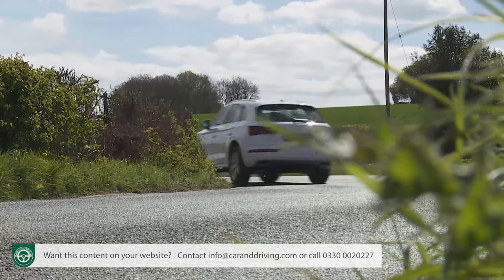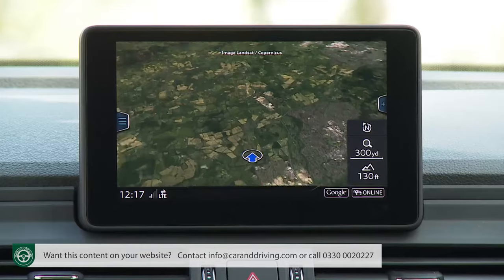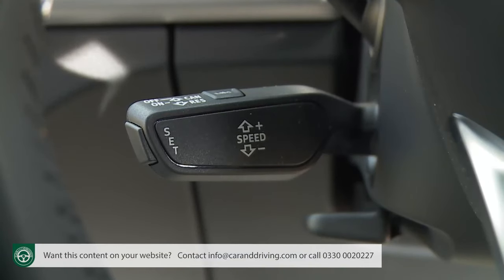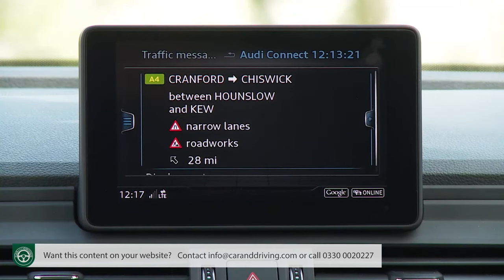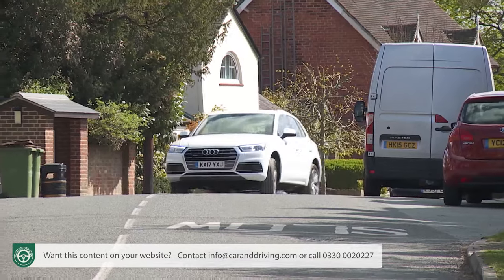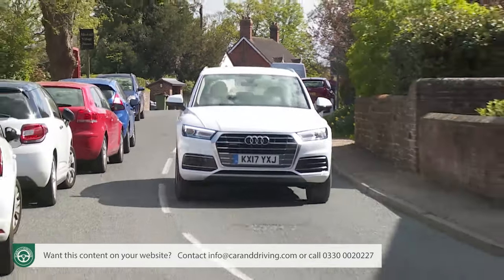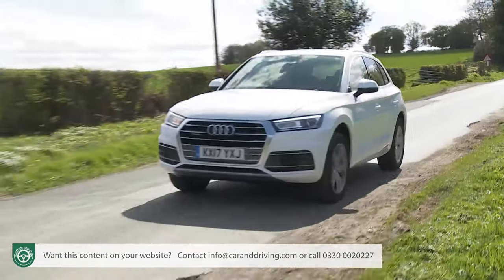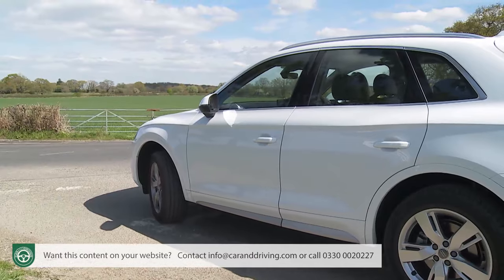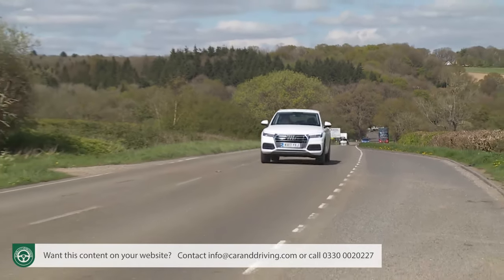Going further requires use of the optional predictive efficiency assist setup that Audi says could potentially improve fuel economy by as much as 10%. This works with navigation data and the extra-cost adaptive cruise control system, analysing any given route to decide how the journey could be undertaken more efficiently, taking into account speed limits, traffic signs, bends and roundabouts, and then offering driving tips to achieve better running cost returns. On the highway with adaptive cruise control activated, predictive efficiency assist will automatically make all the frugal driving adjustments, even using the coasting function to disengage the engine at cruising speeds for greater efficiency.